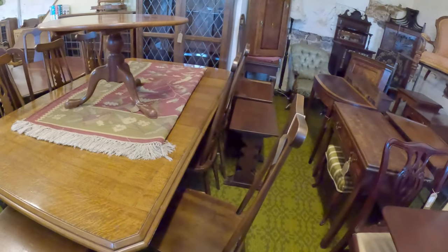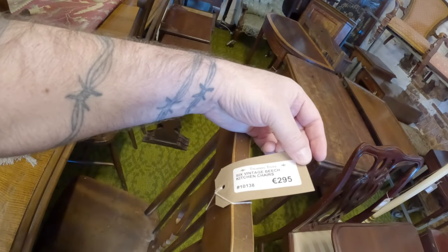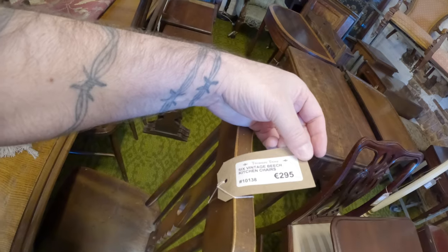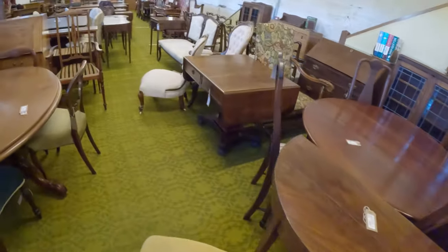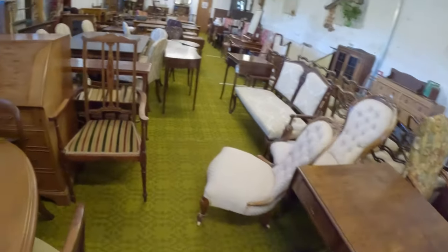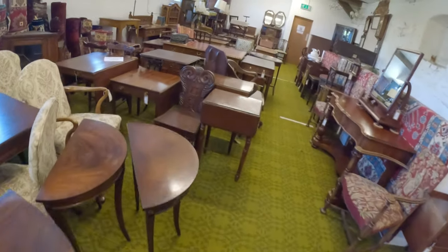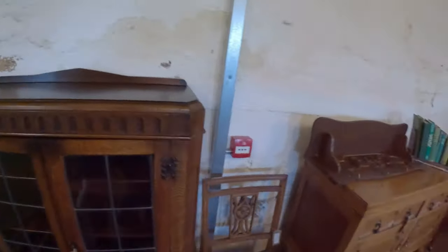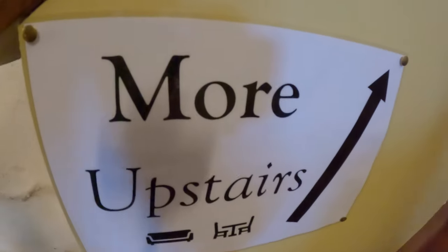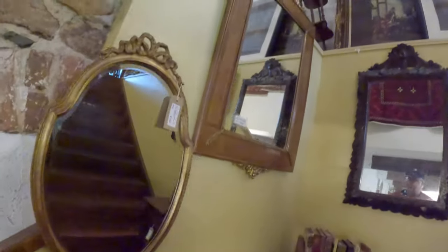Wow, I like those chairs. I don't know how much these are — six vintage beech kitchen chairs, $295. I like this chair too. And more upstairs, so keep going up. Like I said, there's a lot of floors and a lot of little rooms in the place.